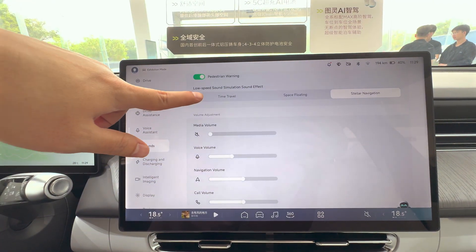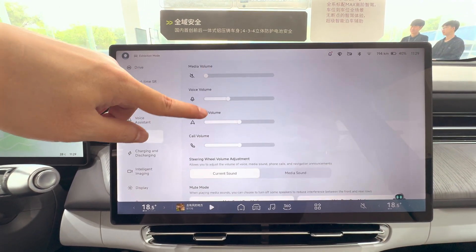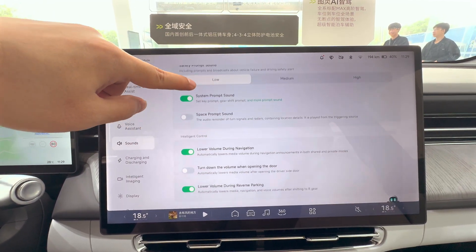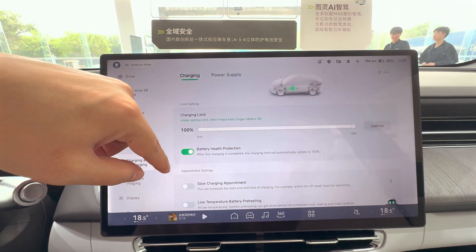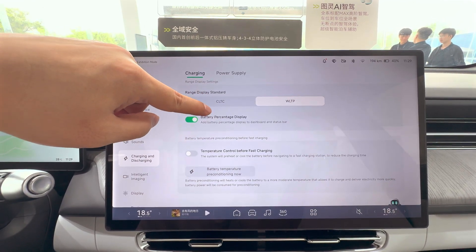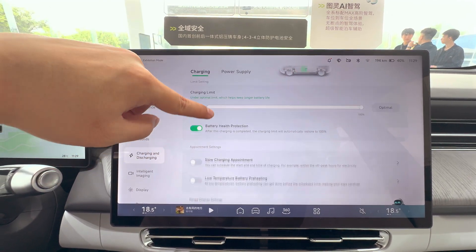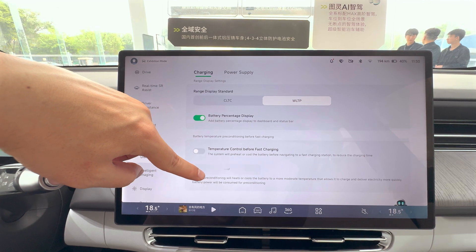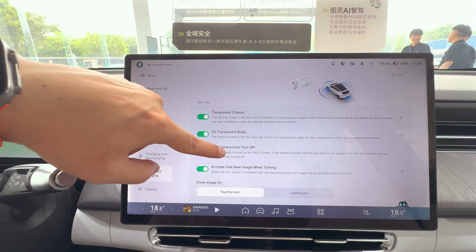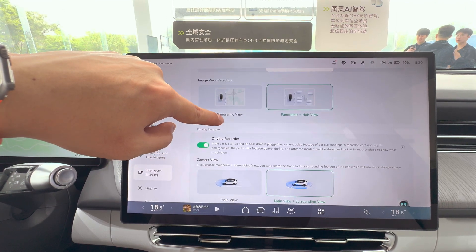XPeng is also expanding globally, having opened dealerships in the UK including locations in Southampton and Nottingham, with plans to add 20 more across the country. Their collaboration with Volkswagen allows them to co-develop new electric models and share technology, enhancing their market reach. Supportive government policies promoting EV adoption, along with a growing consumer preference for sustainable transportation, have created a favorable environment for XPeng's growth.